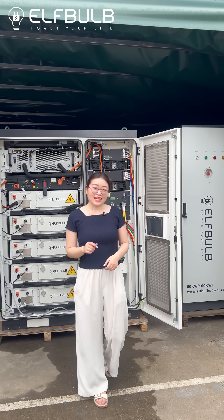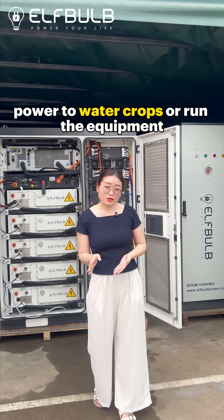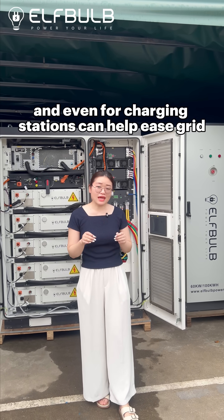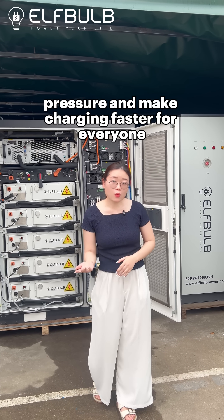That's not all. It's a lifesaver for farms that need off-grid power to water crops or run equipment, and even for charging stations, it can help ease grid pressure and make charging faster for everyone.